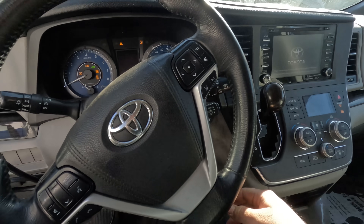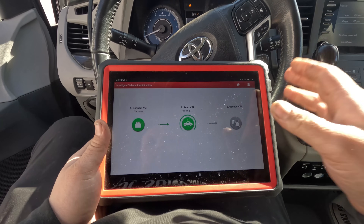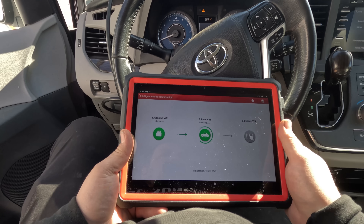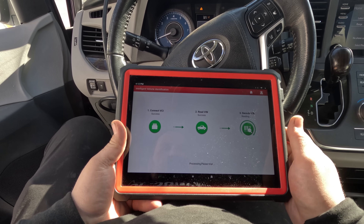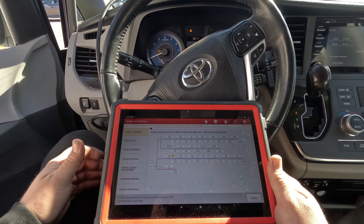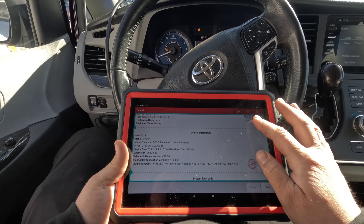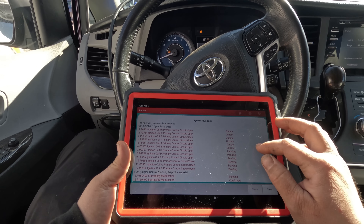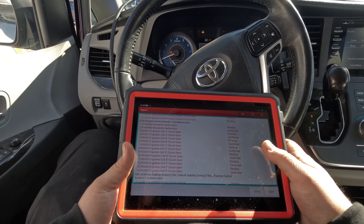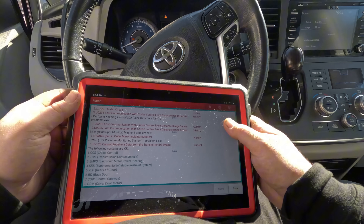I'm running on their booster pack so I hope it doesn't die — I really should hook up a maintainer. I have a check brake system warning now, but that could just be because the key is on. All right, we got coil codes for all of them — codes for all the coils. So most likely we have one bad coil or we're missing power. Let me get a diagram and look at this.